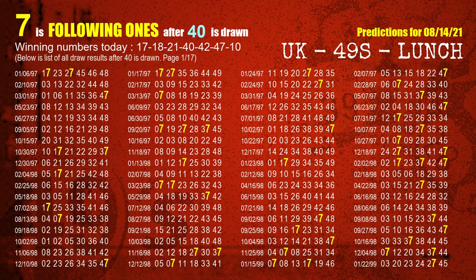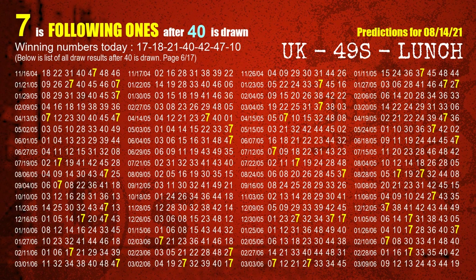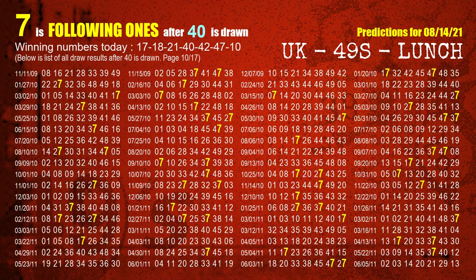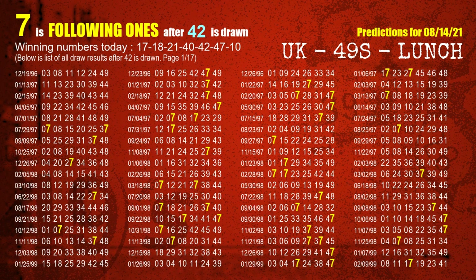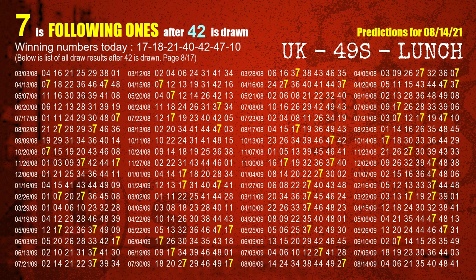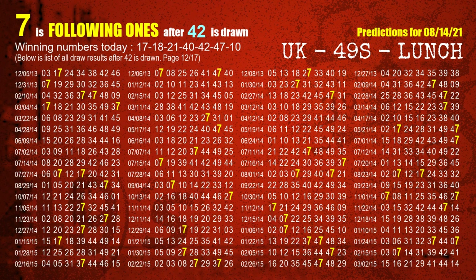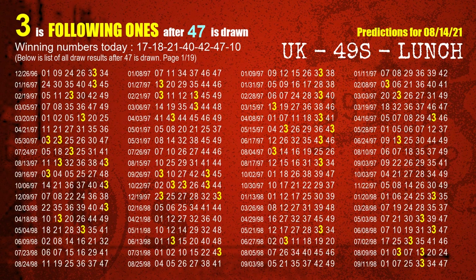The fourth winning number is 40. The most frequently following units digit is 7 when 40 is the winning number in the last draw. The fifth winning number is 42. The most frequently following units digit is 7 when 42 is the winning number in the last draw. The sixth winning number is 47. The most frequently following units digit is 3 when 47 is the winning number in the last draw.